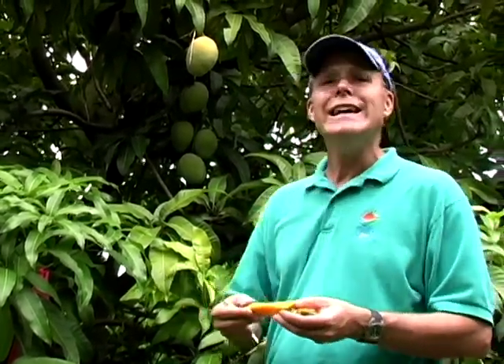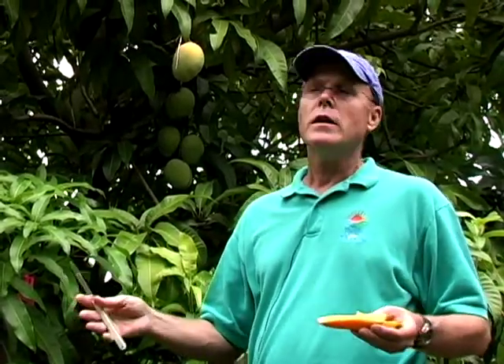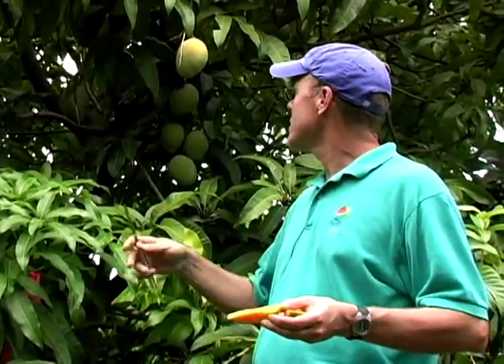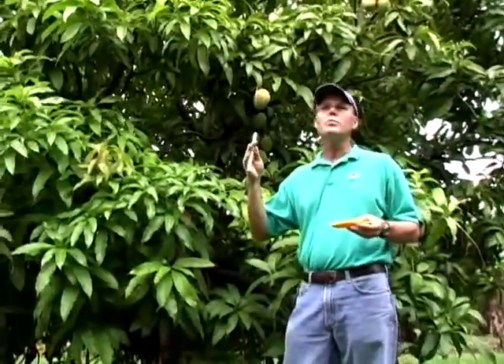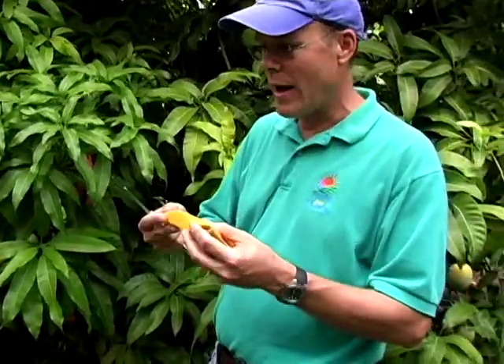It's an excellent tree. It's not a vigorous tree, so it's a relatively small tree. This tree is actually probably 20, 25 years old. Of course, we do prune the trees, but it's not a tree that gets out of control easily, so it's a good one to have.